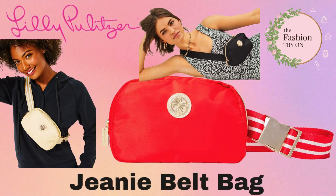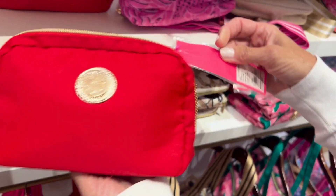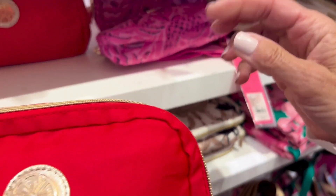Today we're taking a look at the Lilly Pulitzer Jeanie belt bag. This belt bag comes in a variety of colors, but today we're going to take a look at the emerald red, the sandbar which is gold, and the onyx black.